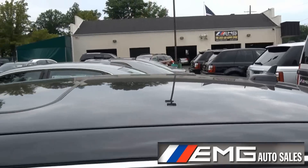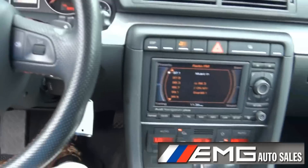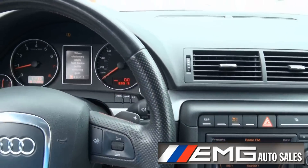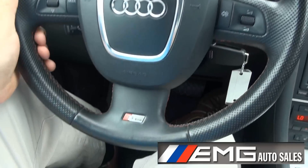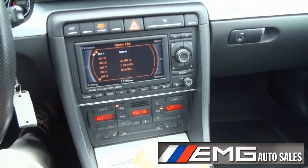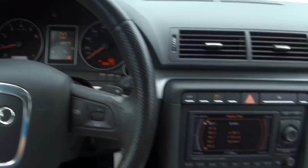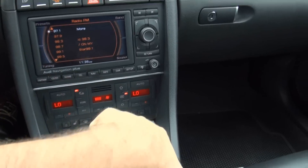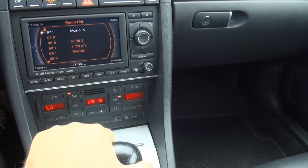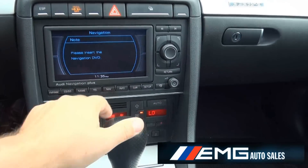It also has the nice little fin there for satellite radio. Three-spoke S Line steering wheel, look at these paddle shifters, six-speed tranny — just shift right from here or from here. Nav system — checked to see if the disc is in it, nope.